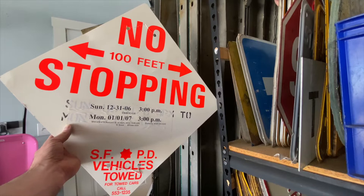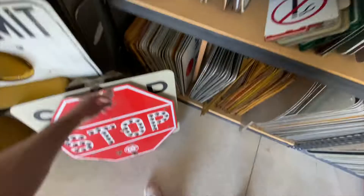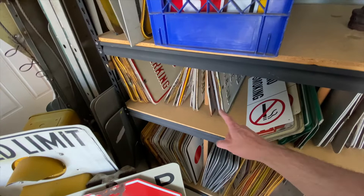I have a feeling that this section right here — these 12 by 18 parking signs — is going to have a lot of date and time stuff on it. I can already see one right here. Let's pull them out.